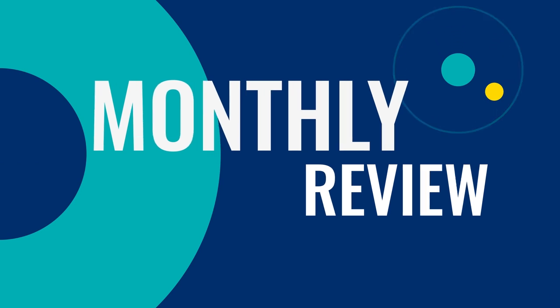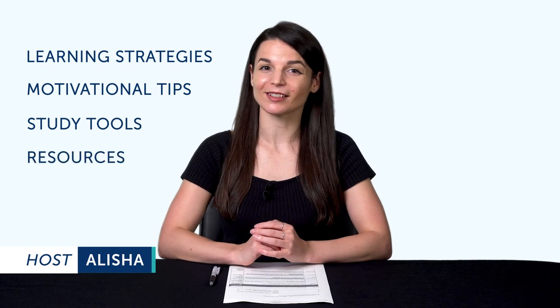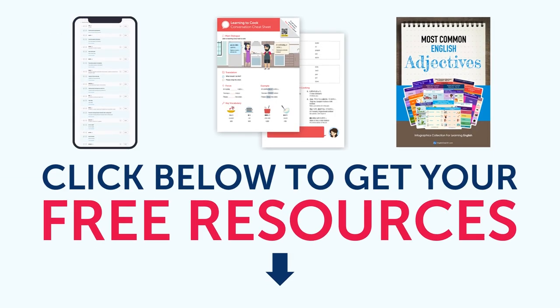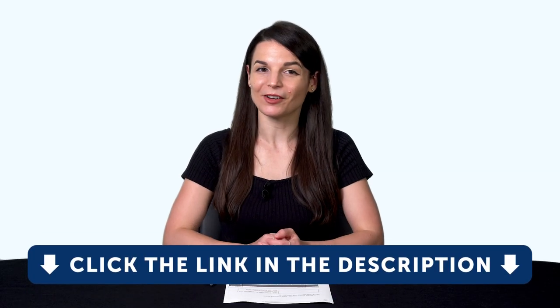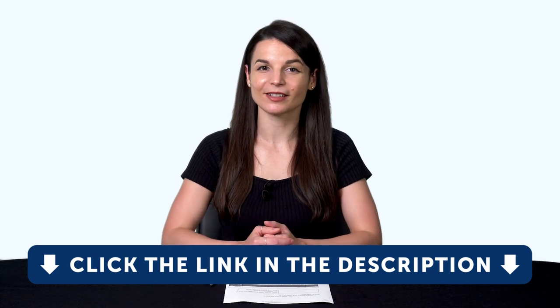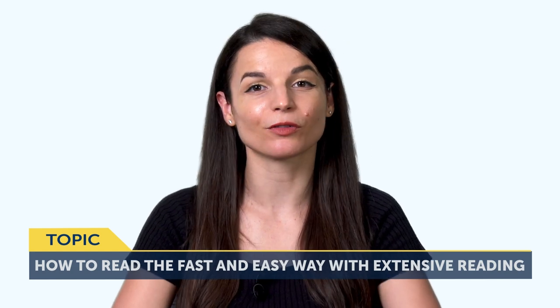Hey everyone, welcome to the Monthly Review, the monthly show on language learning. Where you discover new learning strategies, motivational tips, study tools, and resources. All the lessons and bonuses you're about to see can be downloaded for free on our website. So click the link in the description right now to sign up for your free lifetime account. Today's topic is how to read the fast and easy way with extensive reading.